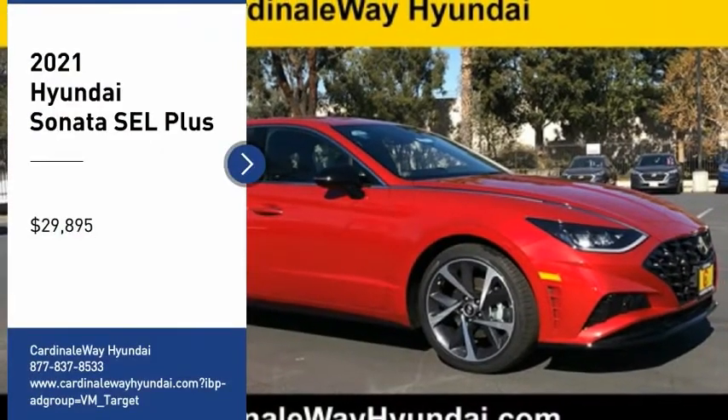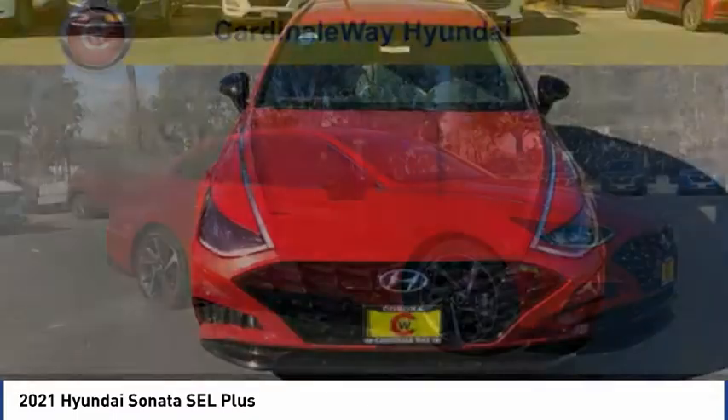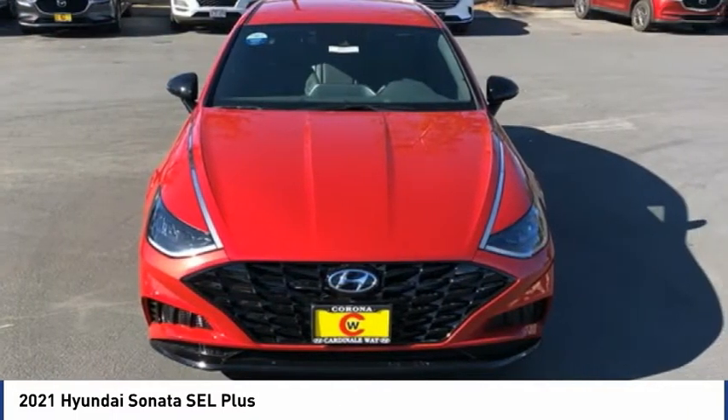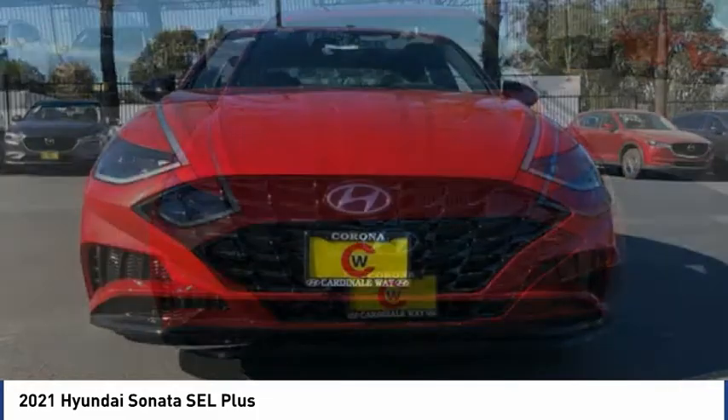Come test drive the 2021 Sonata. The Sonata has a long list of technologically advanced interior features and options that make driving safer, more convenient, and much more fun.